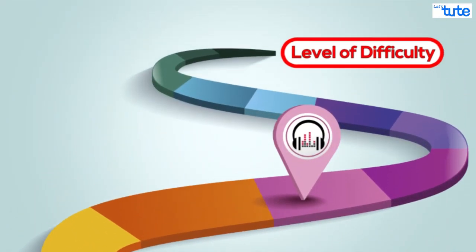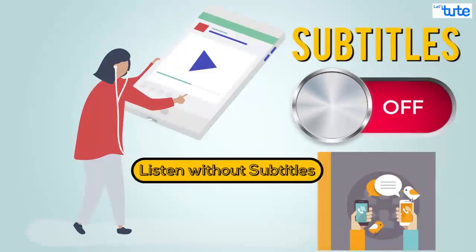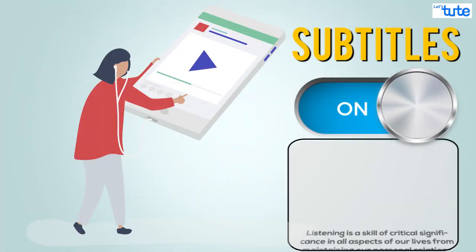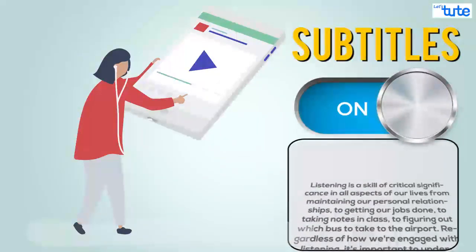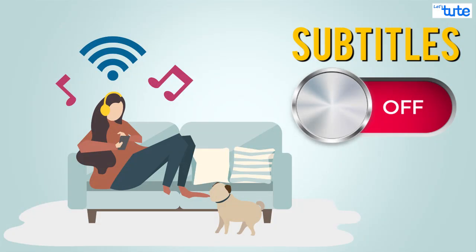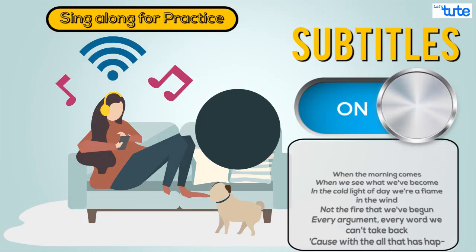You may later switch to different things and increase the level of difficulty. Try listening to something without the subtitles and see how much you can interpret. Later you may turn the subtitles on and check whether you were correct. The same is to be done while listening to a song — see whether you are able to understand the lyrics, then check it, and try to sing along for practice.